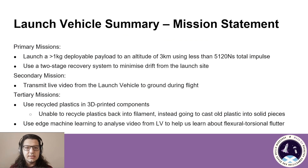When it comes to the missions, they stay mostly the same as the Critical Design Review, where our primary missions are to launch a deployable payload with less than 5,120 Ns of impulse, and to use a two-stage or dual-deployment recovery system to minimise drift. Our secondary mission is to transmit live video from the launch vehicle. Our tertiary missions are to use recycled 3D printer filament for plastic components, and to use edge machine learning to analyse any flexural torsional fin flutter from the launch vehicle.